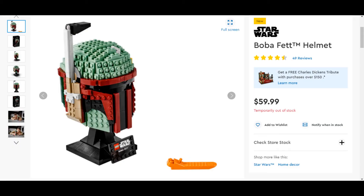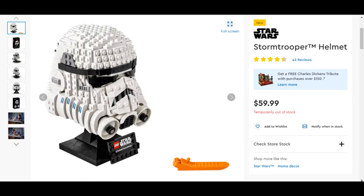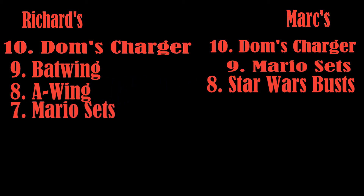At number 8 for me were the Busts — they're fun little builds and look cool. They're not expensive unless you buy all three, and then you're in for 200 bucks, plus the other three about to come out. They're not complex in any way but they do have a little depth to them and they're solid, great display pieces.